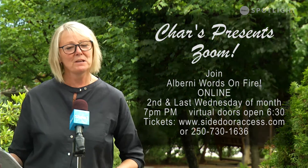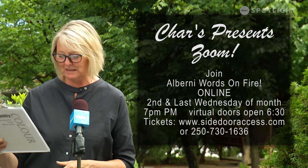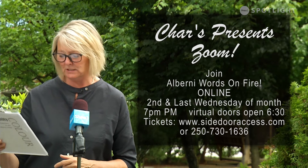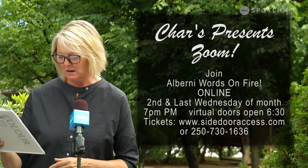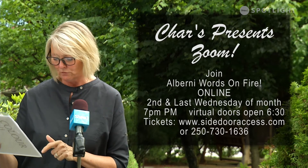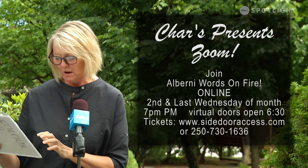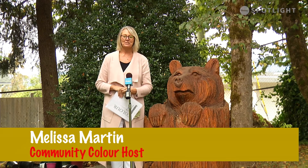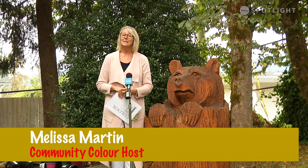Char's Landing presents Zoom — Words on Fire are now going to be presented twice a month through Zoom at Char's Landing: the second Wednesday of each month as well as the last Wednesday of each month. For information and tickets you can contact through the website on screen. That's it for another edition of Community Colour. If your organisation would like to share upcoming events, please contact me at the Roland Arts Centre. Until next time, I'm Melissa Martin for Community Colour.